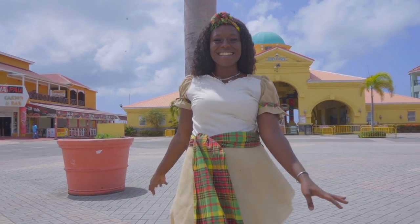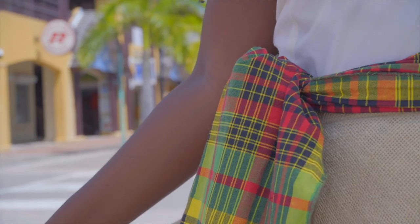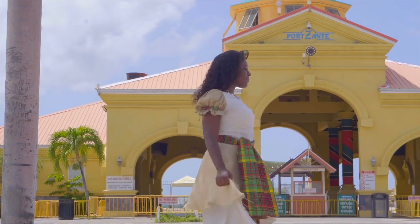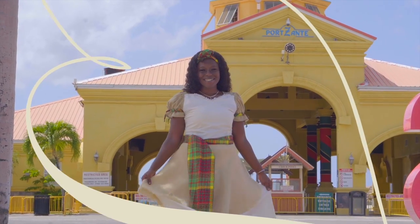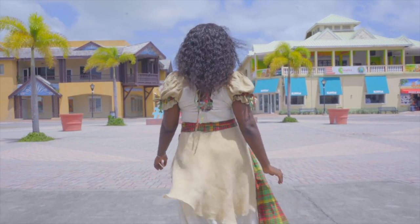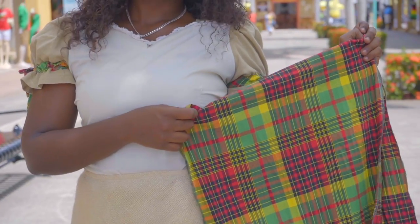If you look at the dress, we use the crocus bag because it shows how creative our forefathers and foremothers were in using this cheap but yet durable material to protect. That skirt actually protects the undergarment that they wore.